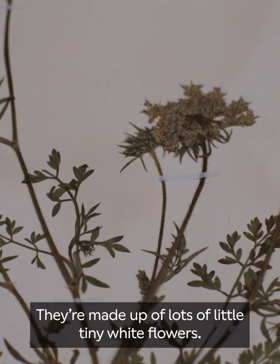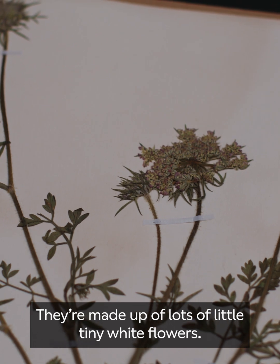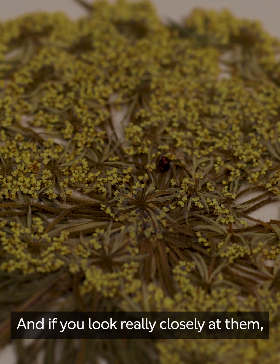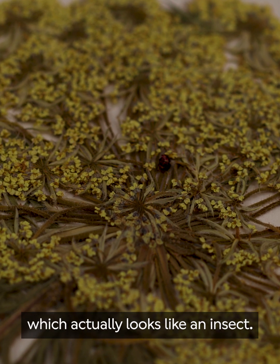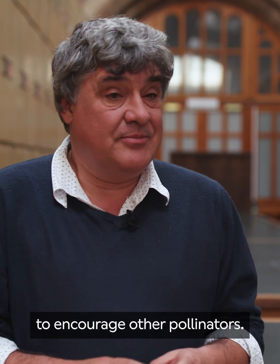It's got the most amazing flower heads. They're made up of lots of little tiny white flowers, and if you look really closely at them, sometimes you'll see a little dark flower in the middle, which actually looks like an insect, and that's used as a lure by the plant to encourage other pollinators.